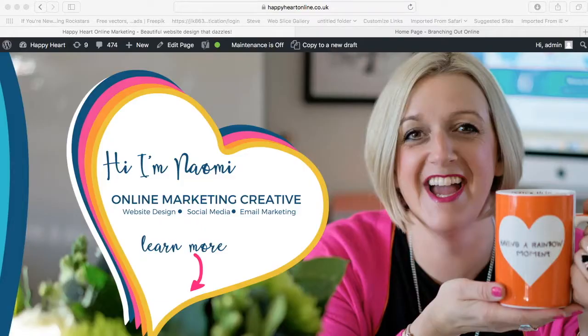Hi there, it's Naomi from Happy Heart HQ and I just thought I'd share this little video of a before and after of my new website redevelopment.